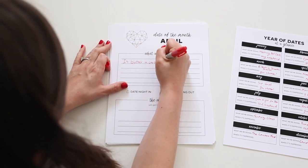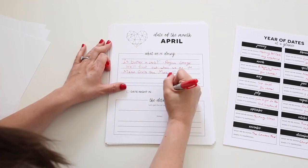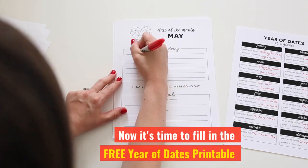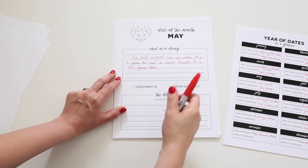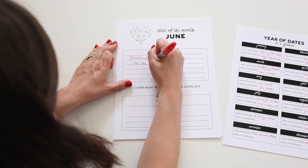From there, it's time to fill in the actual gift. Transfer each of your dates into the monthly planner and let your significant other know what you'll be doing for each date, if it's a date night in or a date night out, and any other relevant details like tickets, a specific date to get on the calendar, or what to wear.